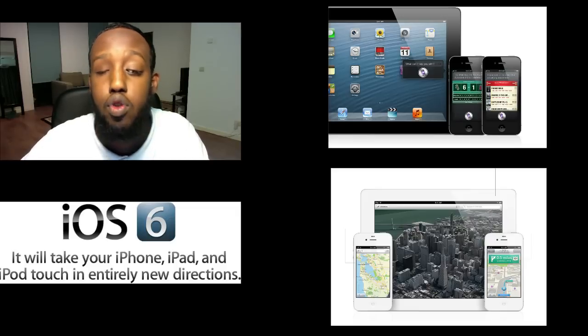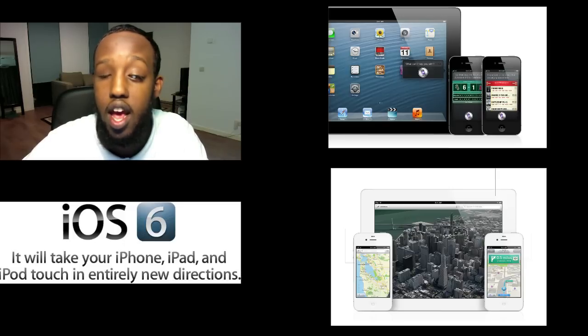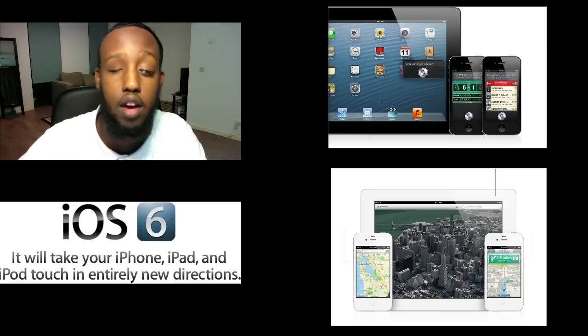Now when you are driving, you are able to ask Siri where the next gas station is to get some fuel, and they added turn-by-turn navigation that will actually speak to you with the voice of Siri.